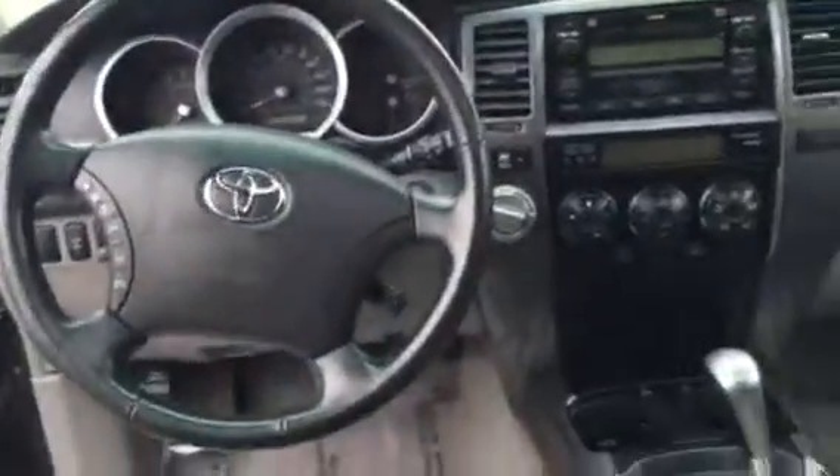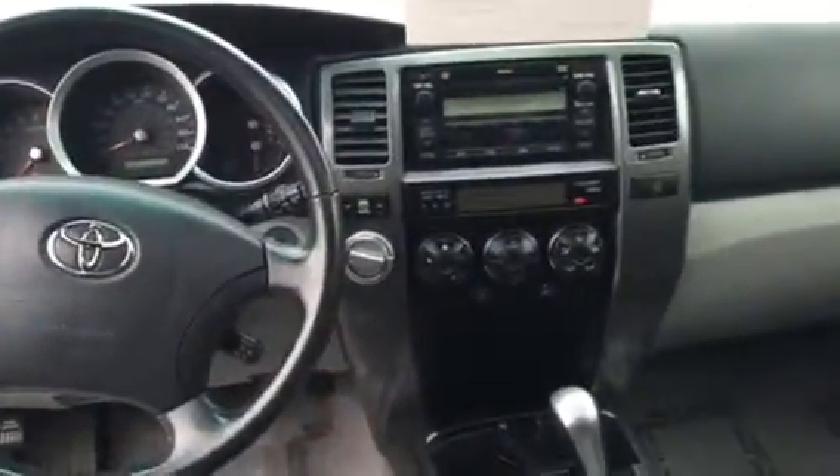I'll show you the back here. And I'll bring it around and show you the sunroof, and then one last sweep of the front area. I really appreciate your interest and I'm looking forward to chatting with you very soon about this. Thank you so much.